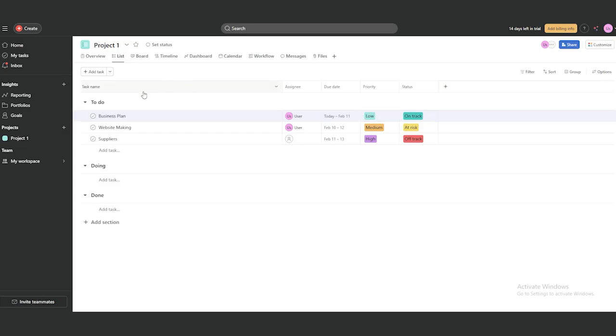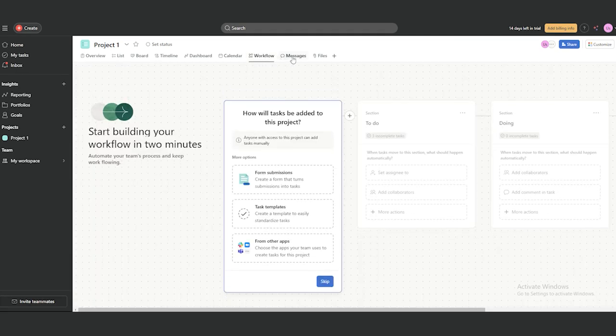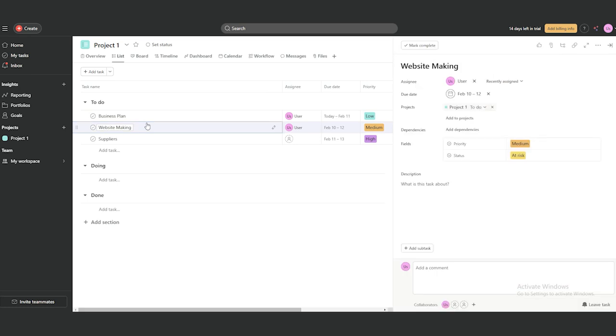Here's how they work. Let's say you're starting a new project, like launching a small business. You can create a workspace in the software specifically for this project. Within that workspace, you can break everything down into smaller tasks — things like writing a business plan, setting up a website, and researching suppliers. Each task gets a deadline and you can even assign priorities. If something is urgent, you can mark it as high priority and the software will automatically adjust your schedule to make sure you get it done first. This means you don't have to waste time figuring out what to work on next — the tool does that for you.